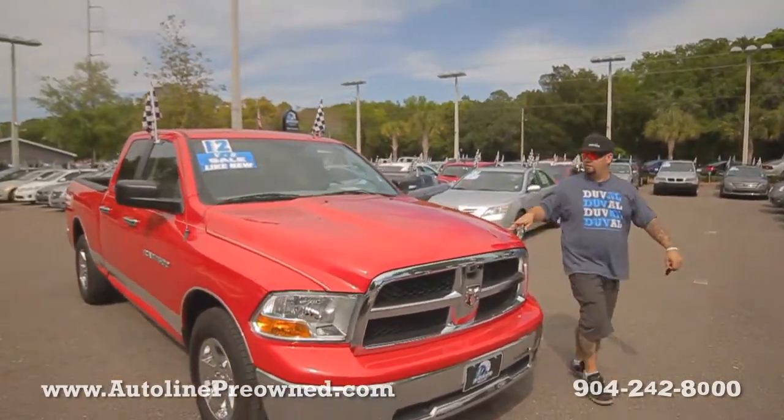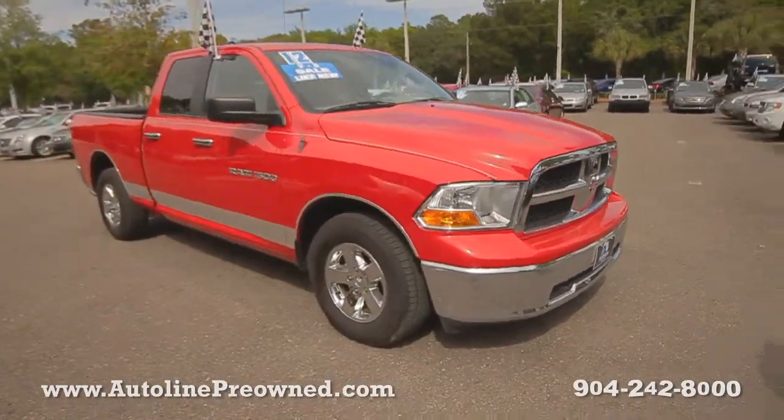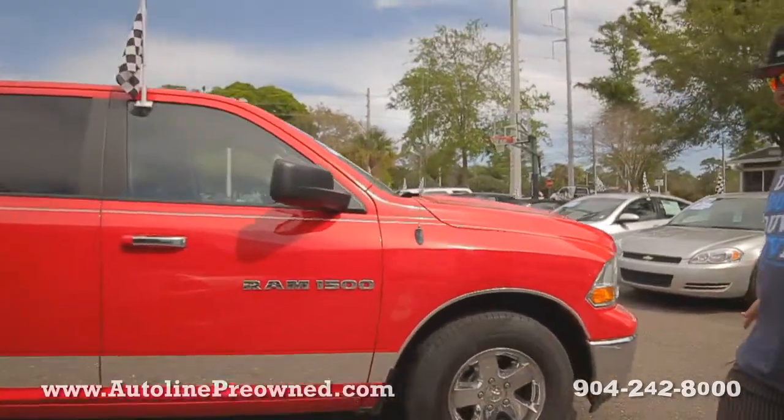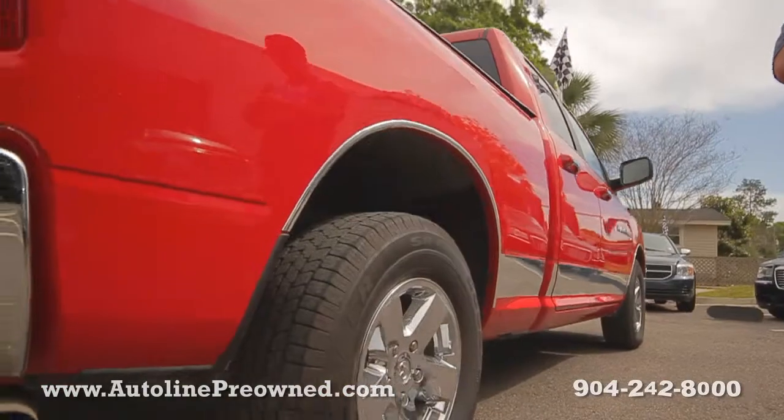What's up you guys? Welcome to AutoLine. I'm Woody and this is our 2012 Dodge Ram 1500. We got chrome Dodge wheels, a really good set of tires, tons of tread left, clean Carfax on this truck, only one owner, and it's never been in an accident.